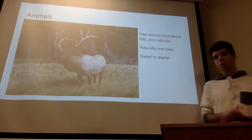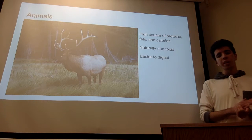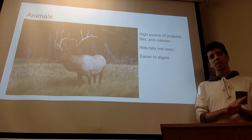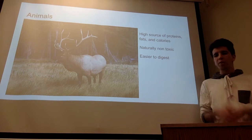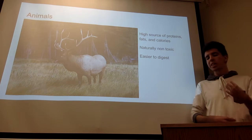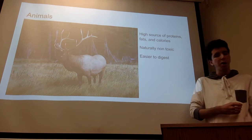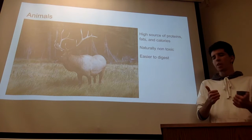Animals are a very crucial part of the human diet. Animals provide meat, which is very high in fat, calories, and most importantly protein — something that is very rare to find in fruit. Meat is an important and essential part of building the brain for human beings. Not to mention that meat is also very easy to digest and is naturally non-toxic. So for early human beings, they didn't have to worry about whether a food would make them ill; they could just eat meat, get the proper nutrients, and it was easy to digest.